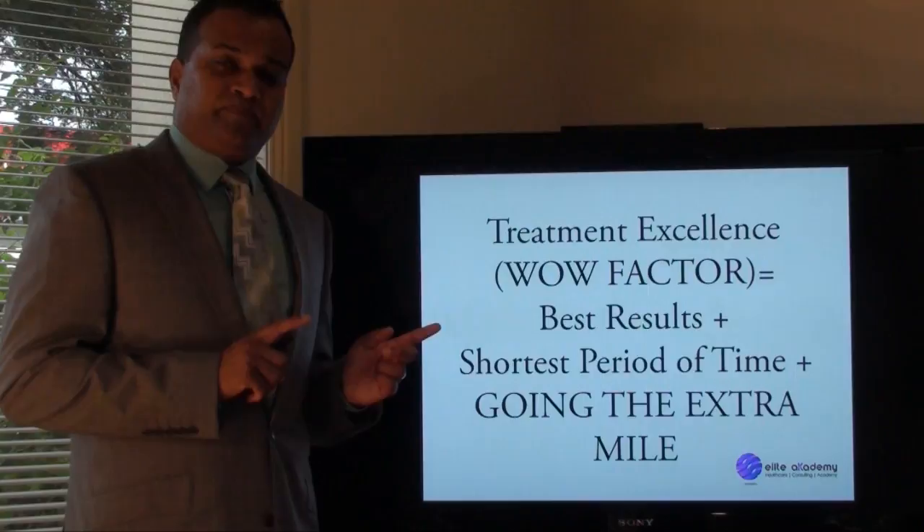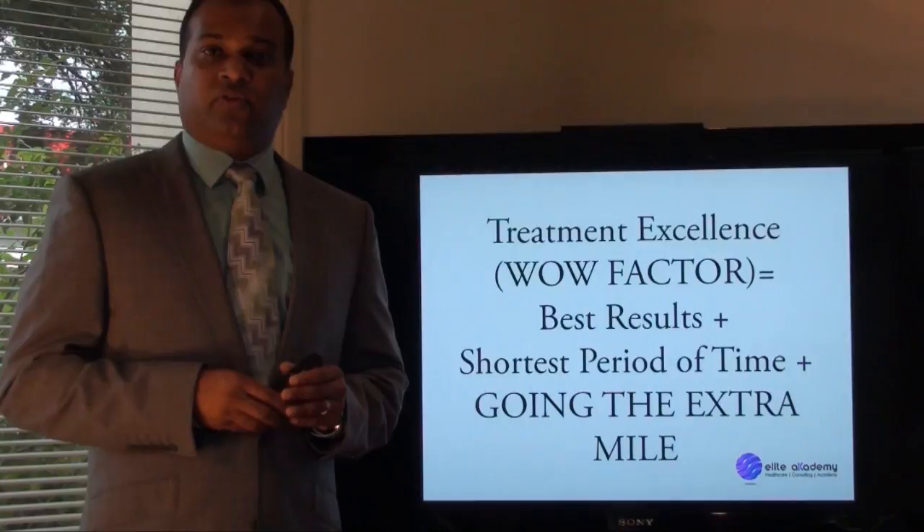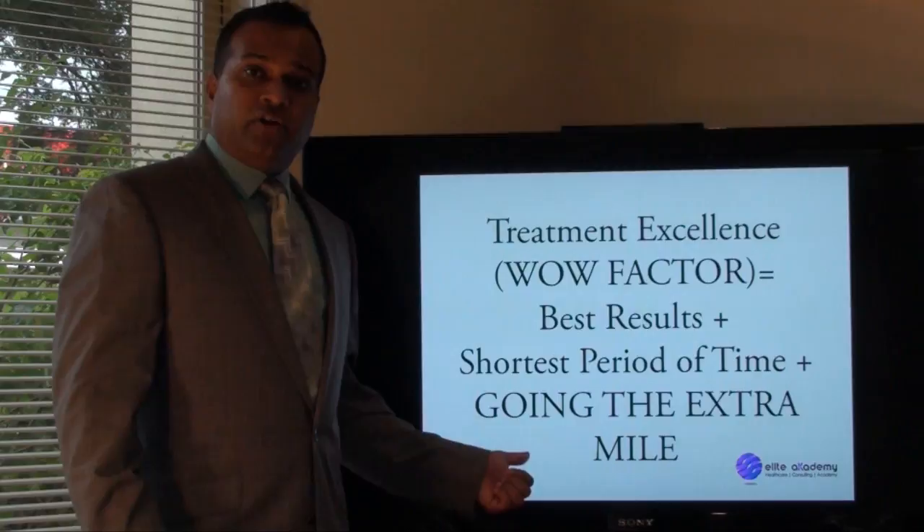This is a new definition of treatment, a new definition of how I work. Every time I mentor someone, or most of my students, I say to them: what can you do to go the extra mile?